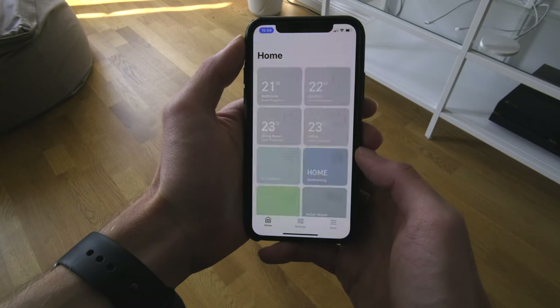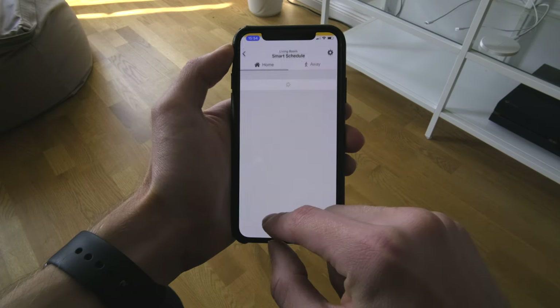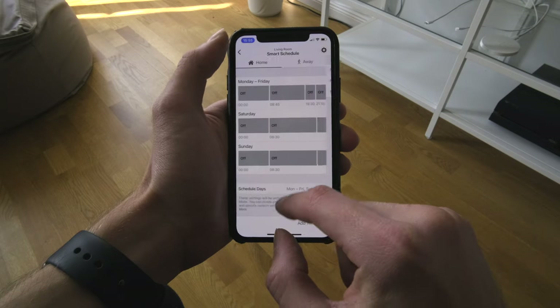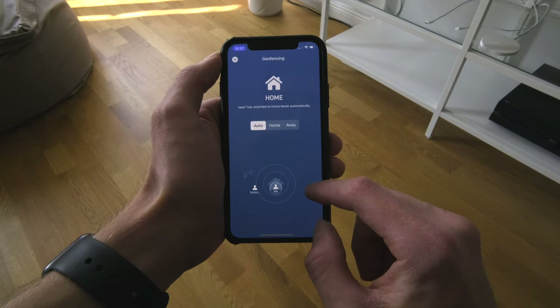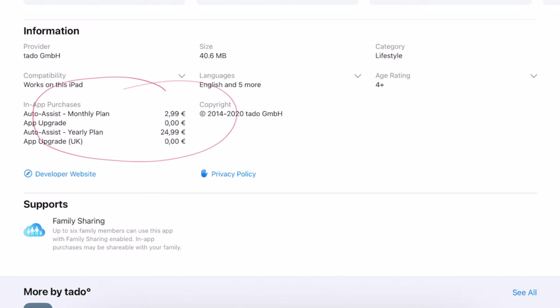When it comes to smart features, Tado's own app offers quite a lot of them. The most important feature is the smart schedule, which allows you to control the temperature in your apartment automatically based on things like time of day, who is at home, weather outside, and so on. But there's one catch: in order to switch between home and away mode automatically, you need a smart assist subscription — here in Germany it's €3 per month or €25 a year, which is quite a lot considering you already spent so much on the thermostats themselves.